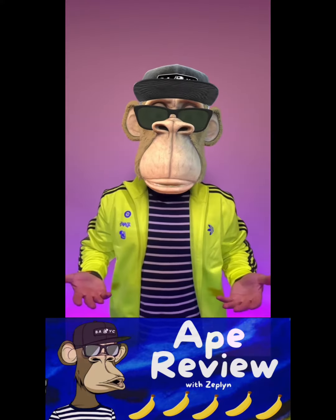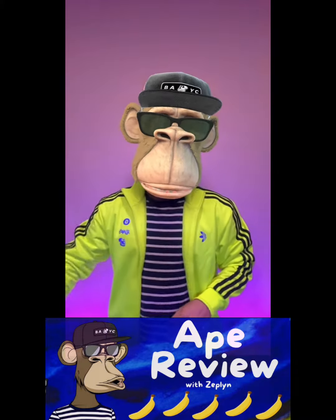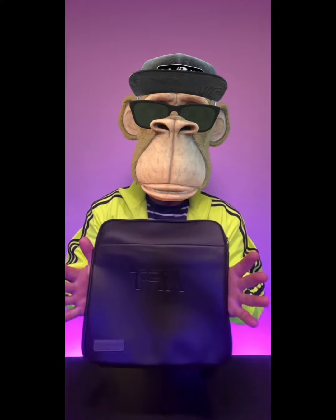GM, and welcome to Ape Review. I'm your host Zeppelin, and today we're going to take a quick look at the Softshell Crossbody by the Bugatti Group.